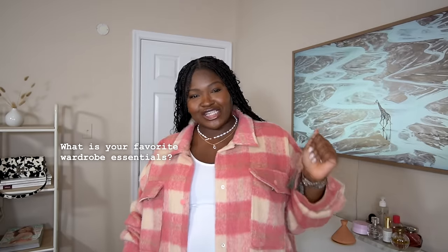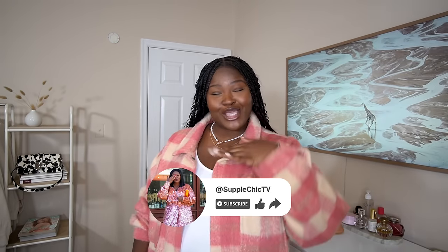Before you go, drop your favorite wardrobe essential in the comments below and let's start a fashion conversation — I might just feature your comment in the next video. And of course, if you enjoyed hanging out with me today, give this video a big thumbs up — it helps our Supple Chic family grow. Until next time, stay fabulous, stay confident, and remember your curves are your crown. Stay blessed and wear it like the queen you are.